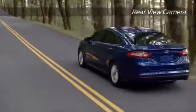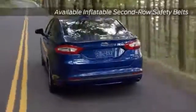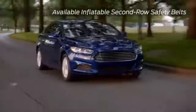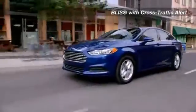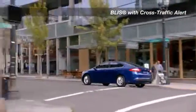Safety technology in the Fusion puts you and your passengers first. Put the gear selector in reverse and the standard rear-view camera automatically transmits the image of what's behind you to your rear-view mirror. And available BLIS with cross-traffic alert helps you keep track of what's around you, using radar in the rear quarter panels to detect a vehicle in your blind spot.